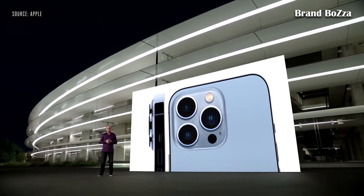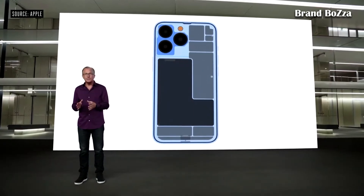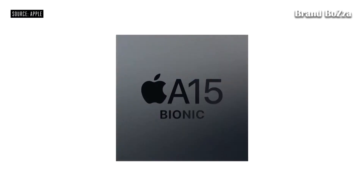three new cameras. On the inside, it's been completely redesigned to support our latest pro technologies, including the all-new camera system, incredible new display, and a bigger battery. And it's joined by the larger iPhone 13 Pro Max.